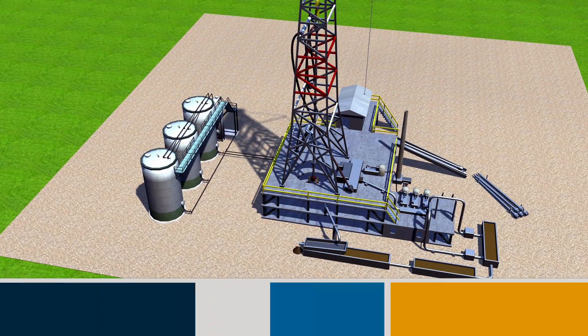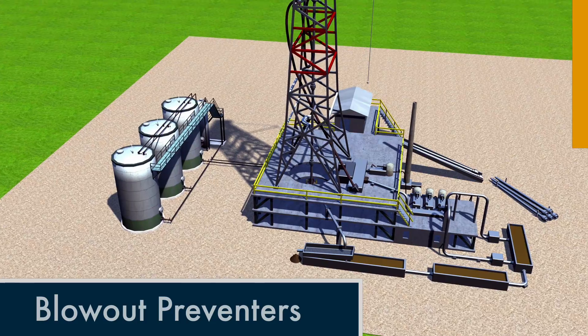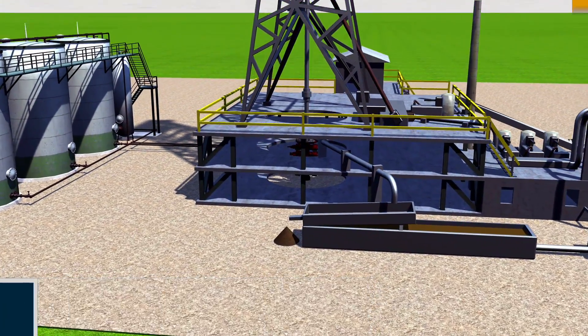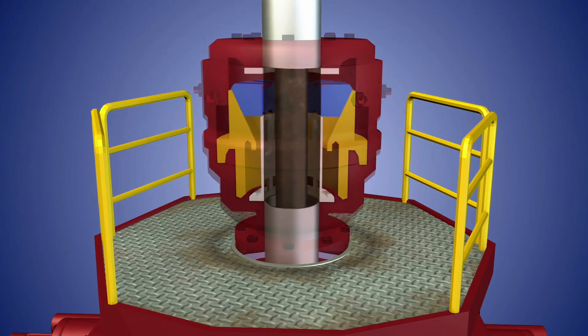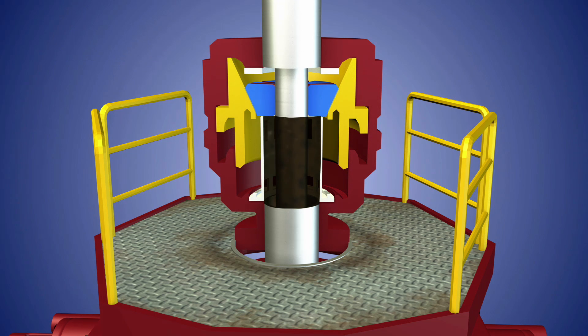Blowout preventers at the wellhead offer an added measure of environmental security. These mechanical devices seal off the mouth of the well in case of an emergency. Blowout preventers are tailored to specific drilling conditions and to where a blowout occurs. An annular, or ring-shaped, blowout preventer inflates to form a seal between the wellbore and the drill string.